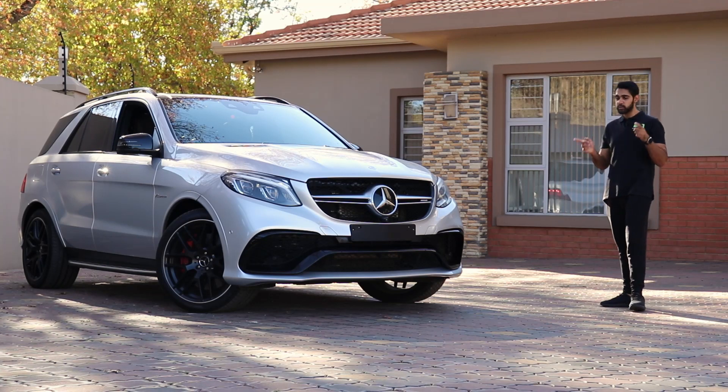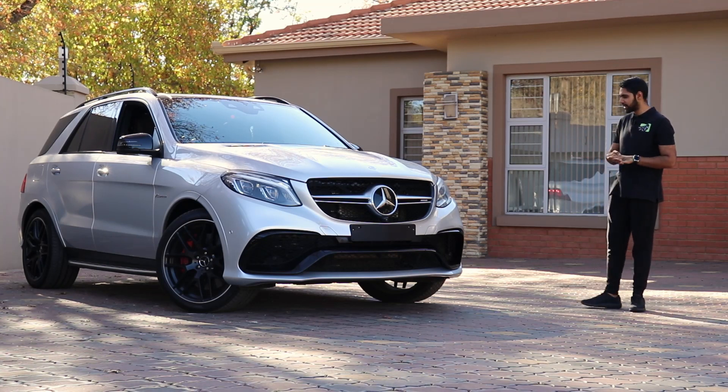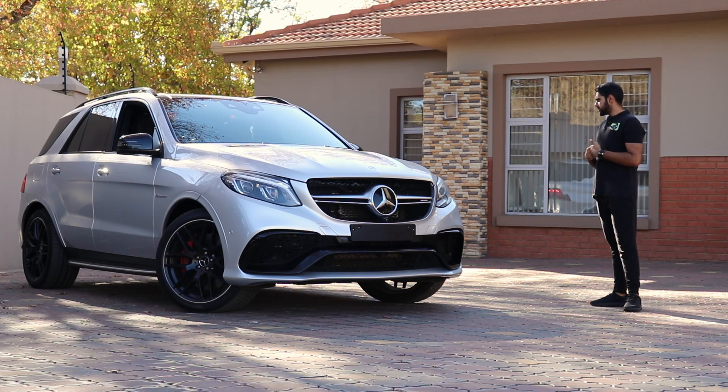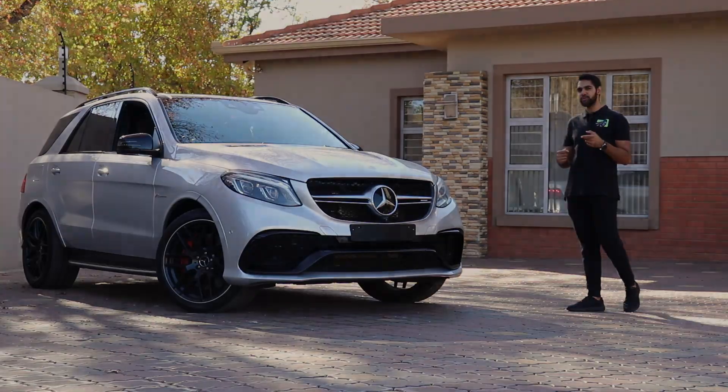I haven't driven the GLC 63 S, but it'd be interesting to see how that car moves — so stay tuned, maybe we get one of those. It'll be interesting to see what you guys think of this video. Do you agree with me? Do you disagree? If you enjoyed it, give it a thumbs up, subscribe, and stay tuned for more.